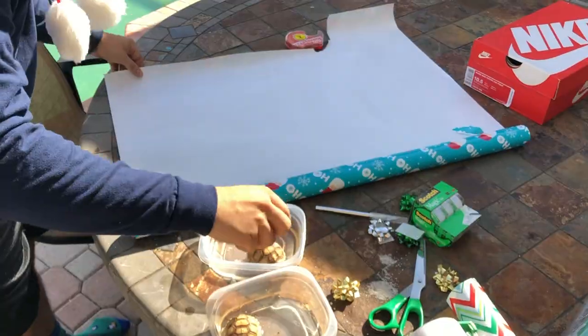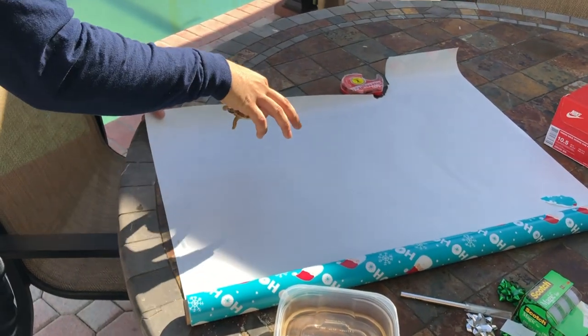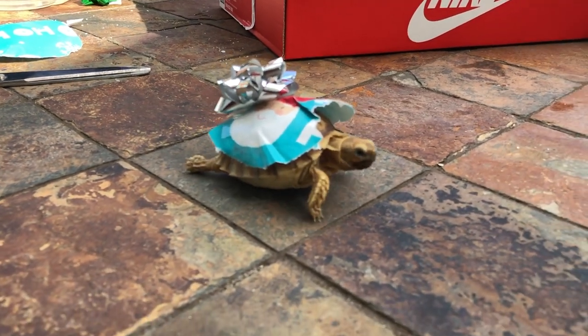Alright, time to wrap you up. Time to make a lot of people happy. I'm gonna grab one, see how big he is, and lay him right on top. There is our tortoise, all wrapped up.